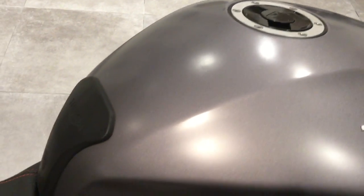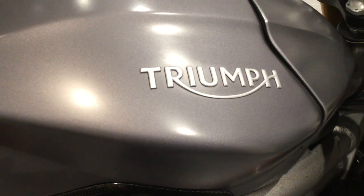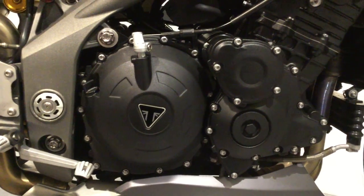This bike has been fitted with a tank protector, and there are no marks or scratches to the max grey paintwork. Moving on down, again no marks or scratches to any of the engine cases.